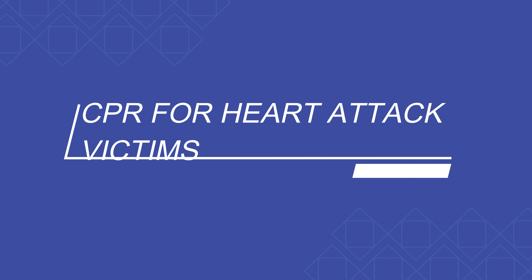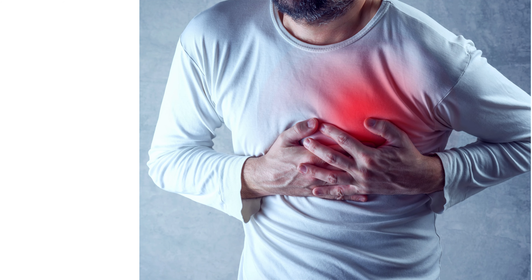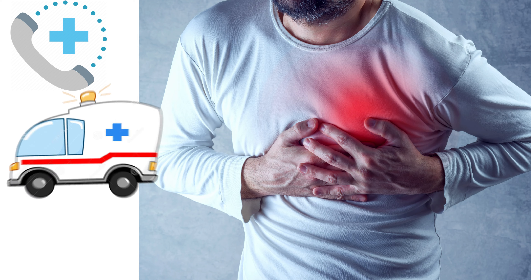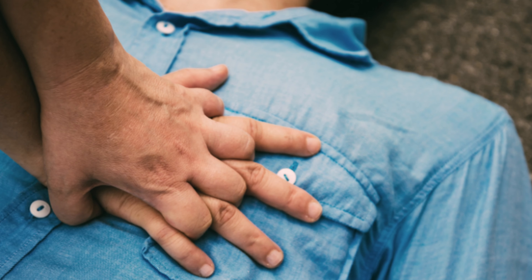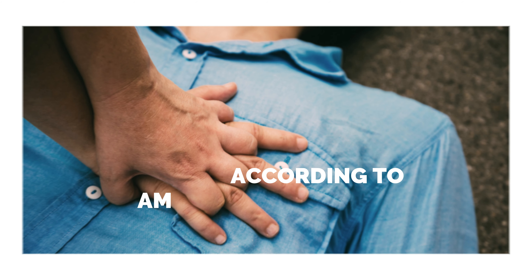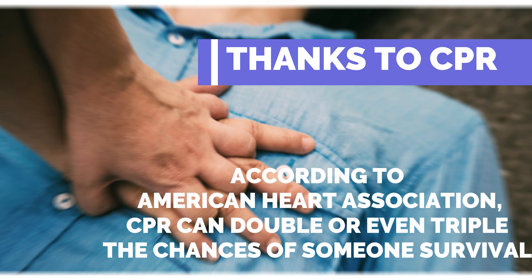Number seven: CPR for heart attack victims. If someone has a heart attack, go to the hospital or begin chest compressions. According to the American Heart Association, CPR can double or even triple the chances of survival. Even if the victim isn't breathing and there is no heartbeat, their body has enough oxygen that CPR can help circulate it.